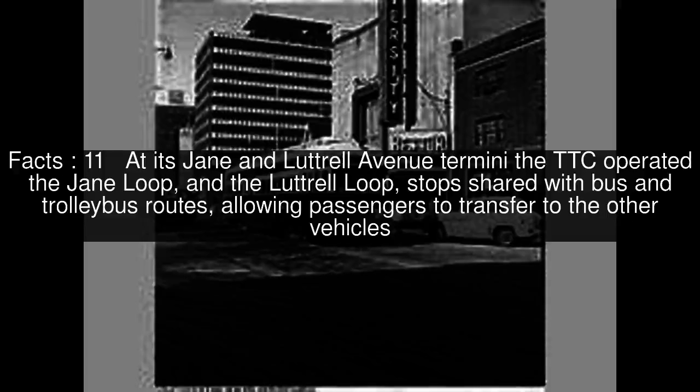At its Jane and Luttrell Avenue termini, the TTC operated the Jane Loop and the Luttrell Loop, stops shared with bus and trolleybus routes, allowing passengers to transfer to the other vehicles. After the Jane subway line was built, stairs were built allowing travellers to walk up to a pair of platforms in the middle of Bloor, where they could board eastbound or westbound streetcars.